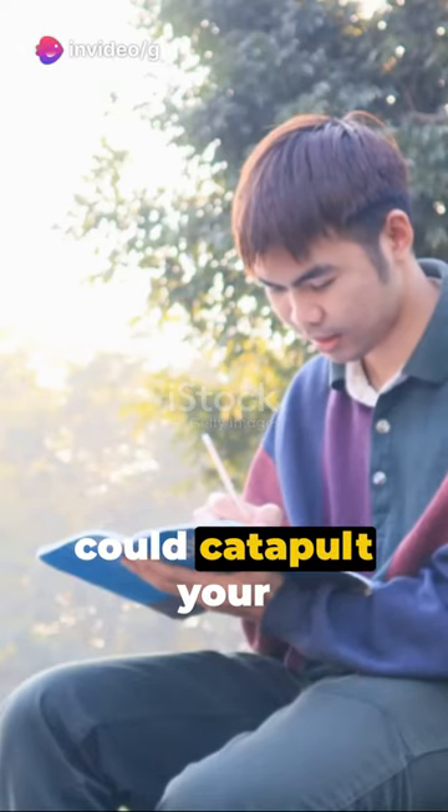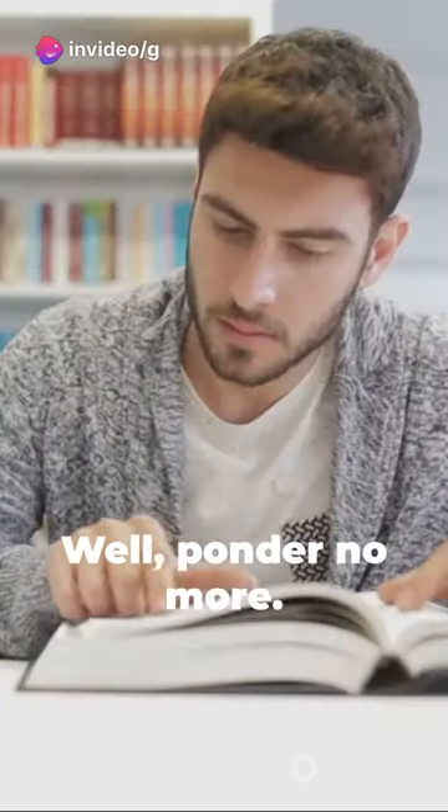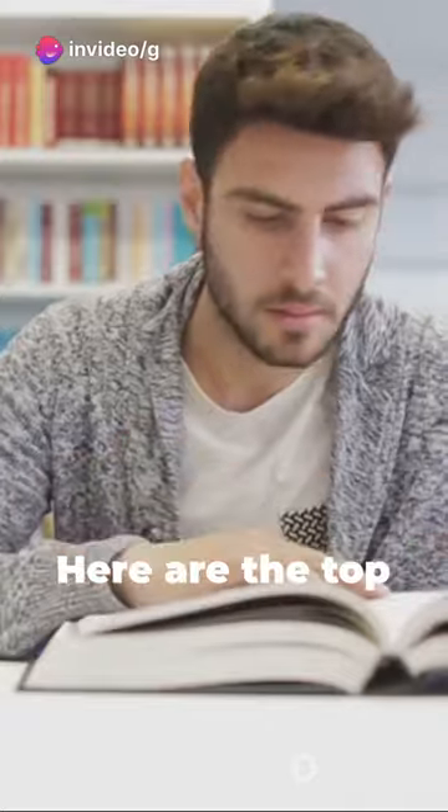Ever wondered about the secrets that could catapult your IELTS reading scores? Well, ponder no more. Here are the top 20 IELTS reading tips and tricks.